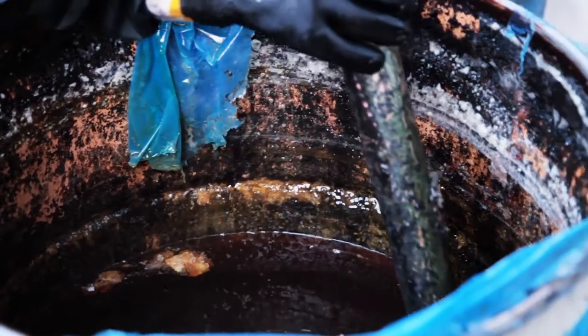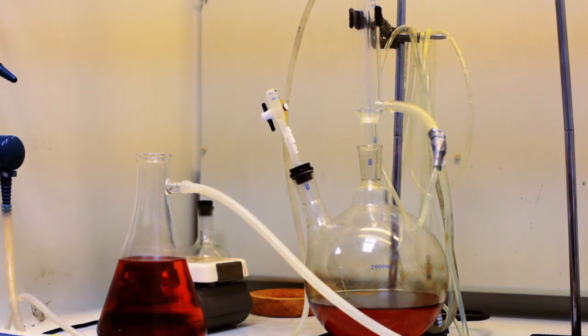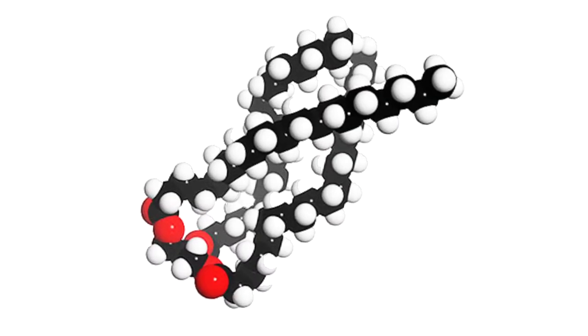Feed stock has a value based on what's in it. So the first thing we do is water testing and free fatty acid testing. As you take any oil or animal fat and you cook it — you heat it up — by default that oil will start to develop these free fatty acids. Those free fatty acids actually turn into a soap on us in production, so what we want to do is eliminate that, or have as small an amount as possible.